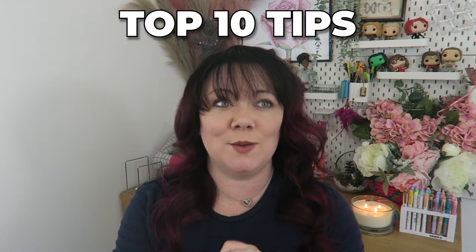Hello lovelies. If you're aiming for an A or an A-star in your A-level psychology, then Laura, our expert psychology teacher, has given me her 10 top tips to help get you there.